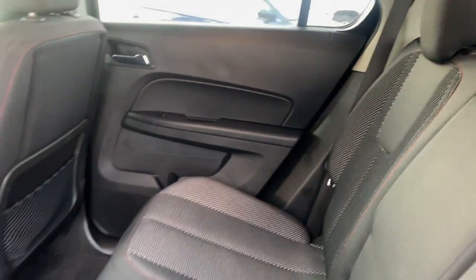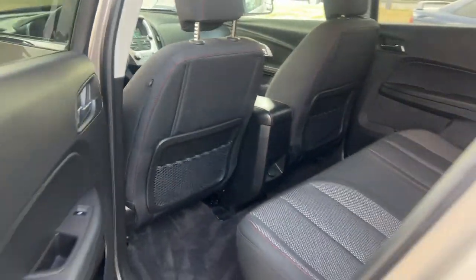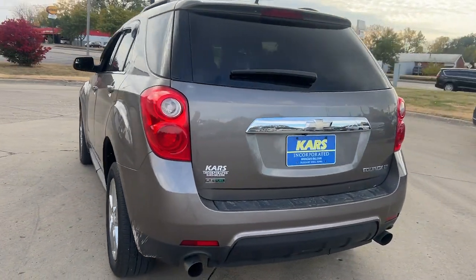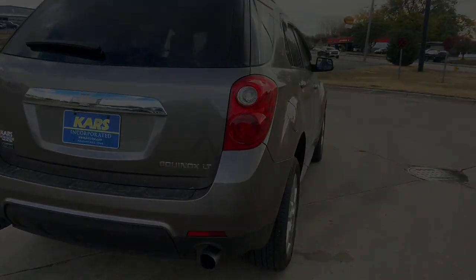The following are some of this vehicle's highlighted options: keyless entry, heated mirrors, backup camera, Bluetooth connection, and tire pressure monitoring system.